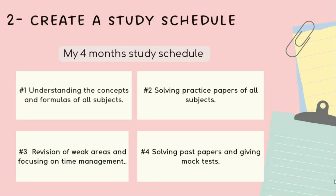The first month was for understanding the concepts and formulas of all the subjects. I made sure to read the textbooks thoroughly and make notes of important points. The second month was for solving practice papers of all the subjects and taking mock tests.